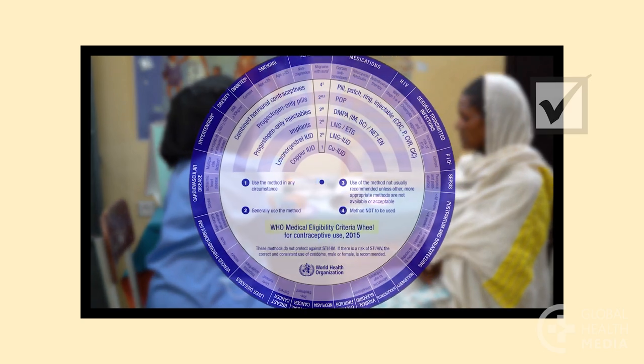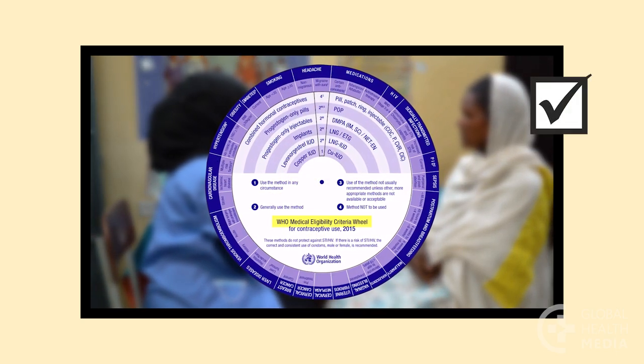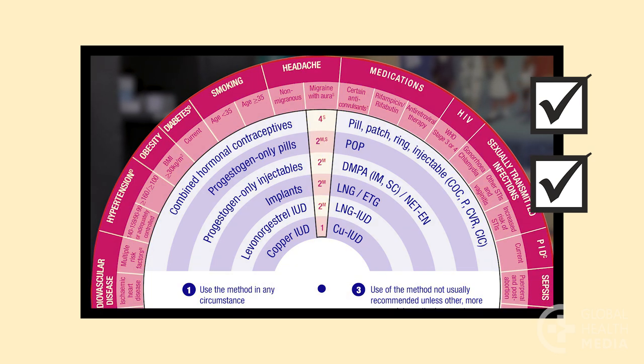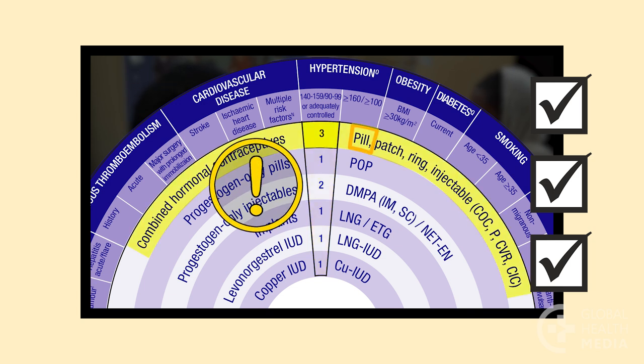Remember, the MEC Wheel is a quick and easy way to look up the safety of contraceptive methods. Find the contraceptive method on the inner wheel and the woman's medical condition on the outer wheel. A 1 or 2 means the method is safe to use, and a 3 or 4 indicates it is unsafe.